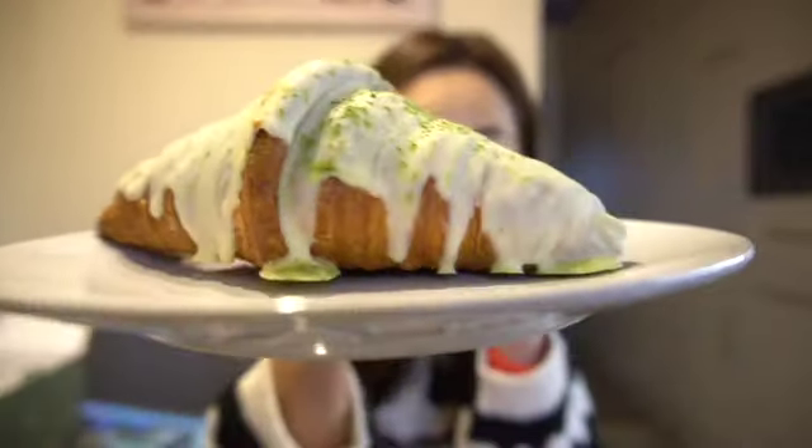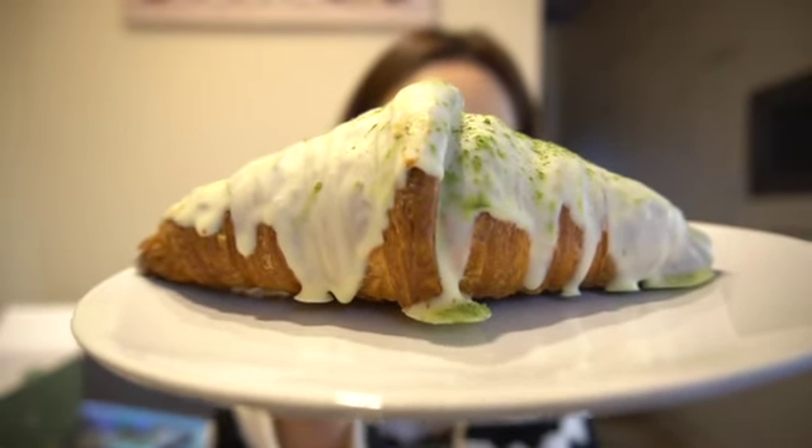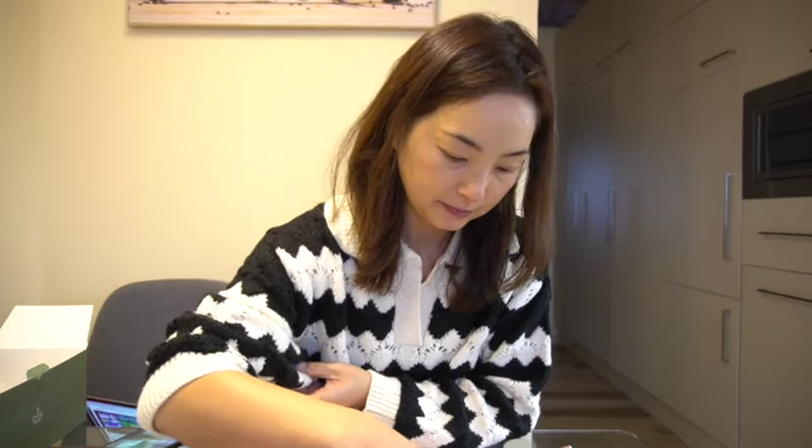It's so expensive. So this is the matcha flavor — white chocolate glazed, and then matcha cream is inside. I'm not really a big fan of white chocolate, but this is the only option I can get. So it's the matcha cream with white chocolate. Let me try. Oh, the matcha cream is really big.